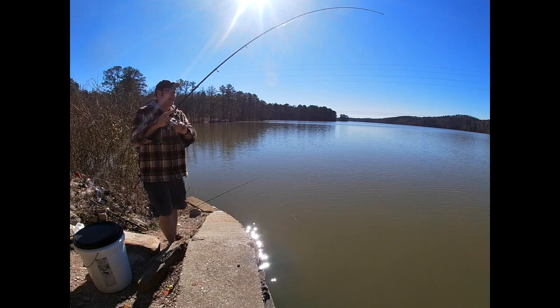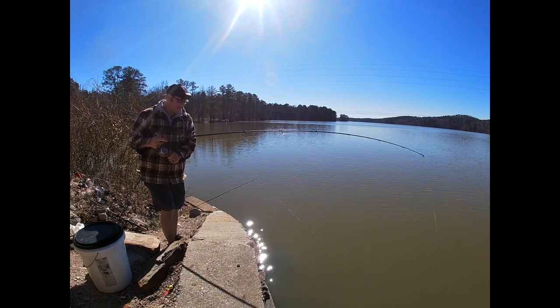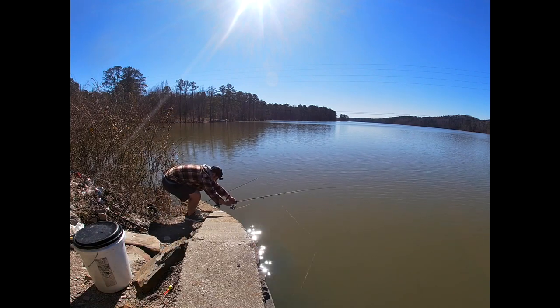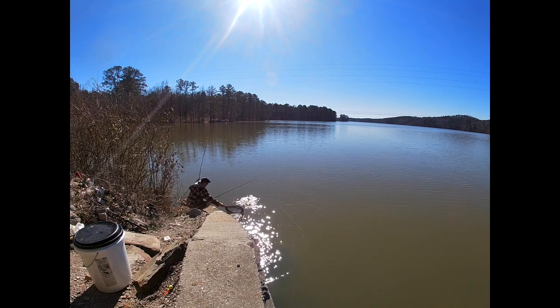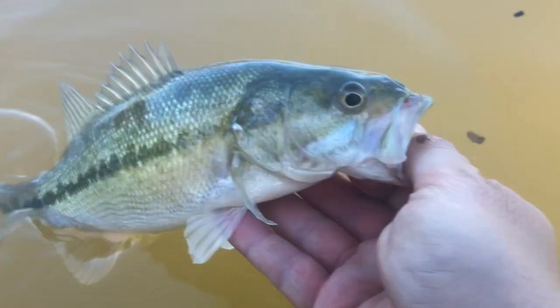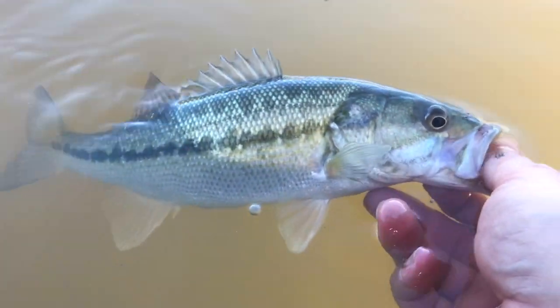Fish on again! Oh yeah — another bass! Heck yeah, he hit really good. Let's give this guy a nice little release in the water — and off he goes!